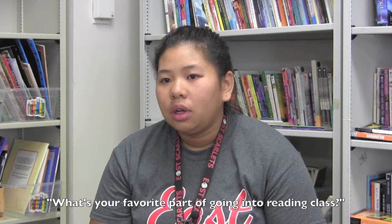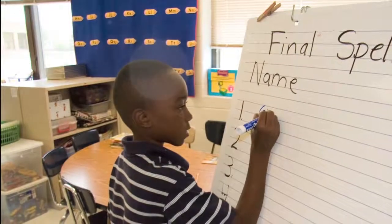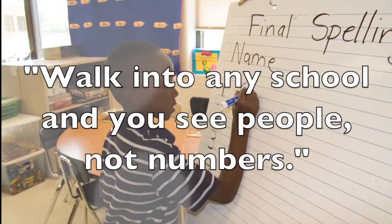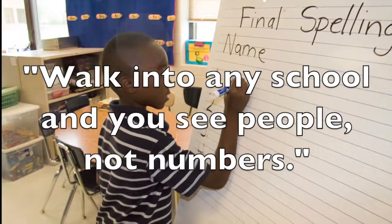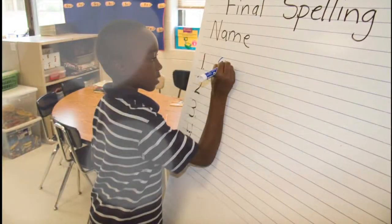What's your favorite part about going into a reading class? I think it's seeing a teacher's face every day — just a smile makes me happy. Every morning, students ready to learn are greeted by teachers eager to teach. Walk into any DMPS school and you see people, not numbers. Teachers and administrators use data to inform their work, but the focus is always the student.